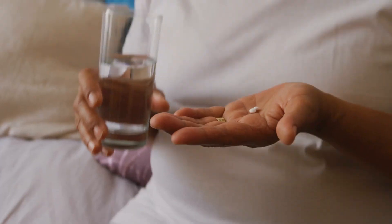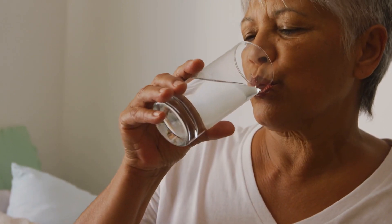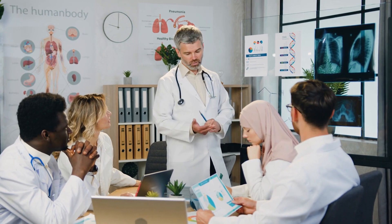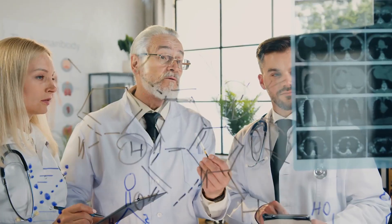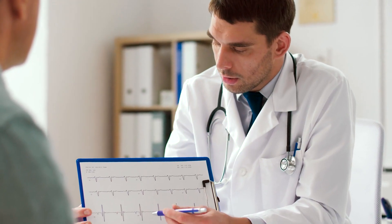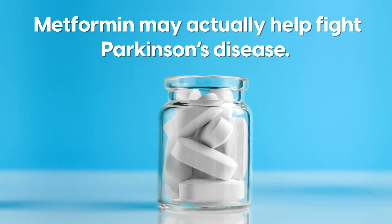However, not all people with type 2 diabetes or diabetes mellitus taking metformin are at risk of developing Parkinson's disease. The levels of inflammation and metformin dosage can play a significant role. But these studies are still in their very early phases, and as we dig further into the subject, we also encounter studies showing that metformin may actually help fight Parkinson's disease.